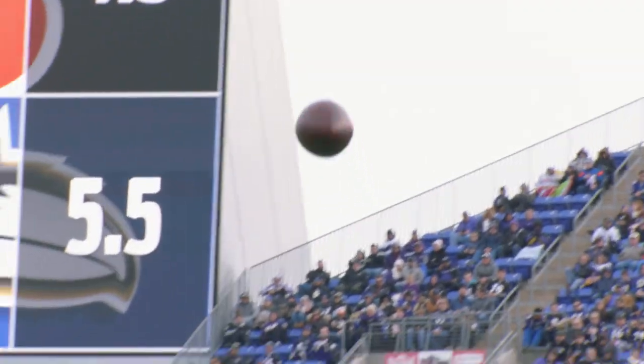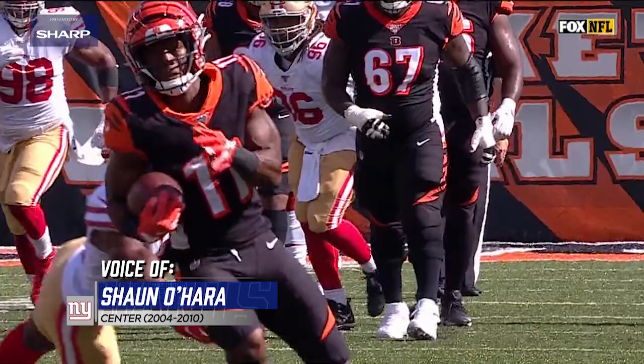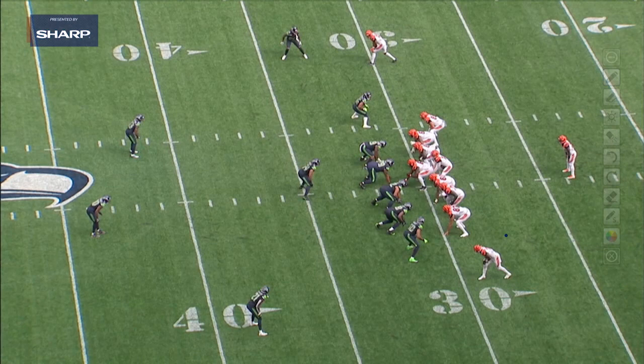Hey, Giants fans. Welcome to another edition of Inside the Film Room presented by Sharp. I'm Sean O'Hara. Let's take a look at John Ross, the speedy wide receiver that the Giants picked up and no doubt is going to add some elements to this offense if he can stay healthy. Let's take a look at some of that speed and what that creates.